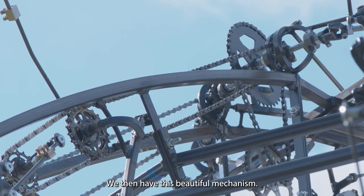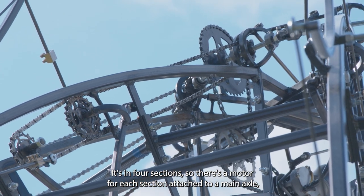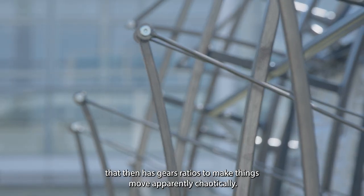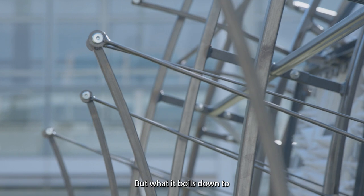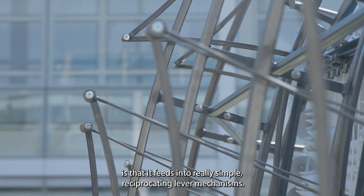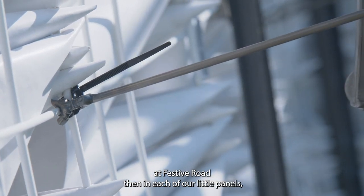We then have this beautiful mechanism — it's in four sections, so there's a motor for each section attached to a main axle that then has gears ratioed to make things move apparently chaotically. But what it boils down to is that it feeds into really simple reciprocating lever mechanisms, and this was really elegantly crafted by Clive Doherty at Festive Road.